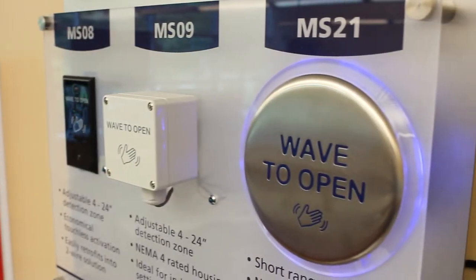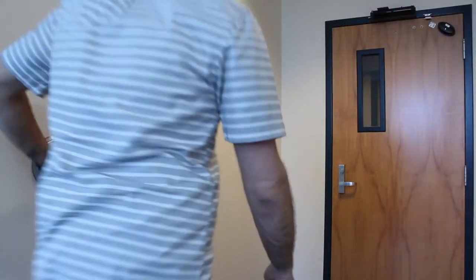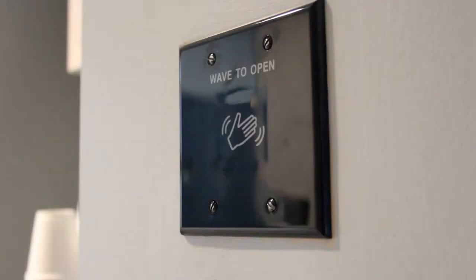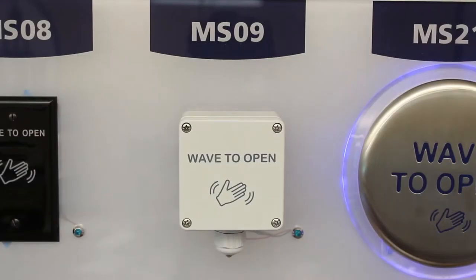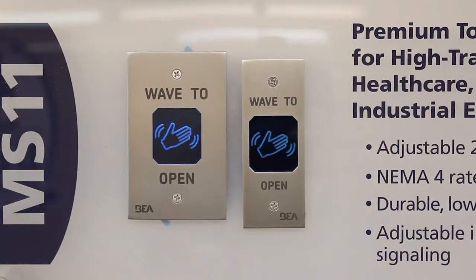Touchless activation provides the most advanced and hygienic form of automatic door knowing act activation. These devices can be used on all types of automatic doors to provide an aesthetically pleasing activation solution that maximizes accessibility. BEA offers a complete line of touchless devices to fit any application.